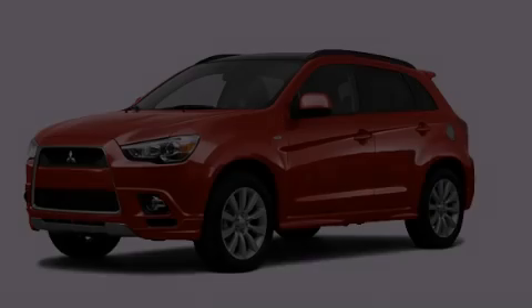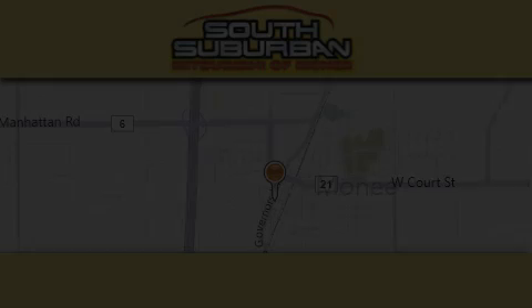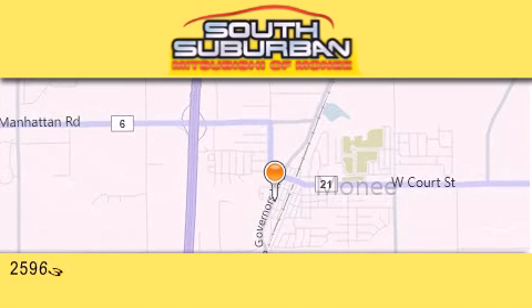Please call us today for more information on this great vehicle. South Suburban Mitsubishi is the number one volume dealer in the Midwest.